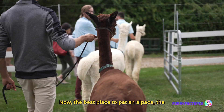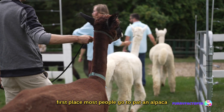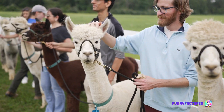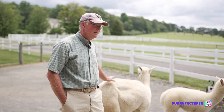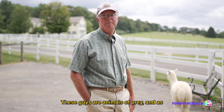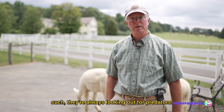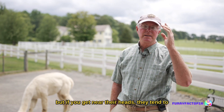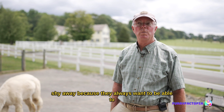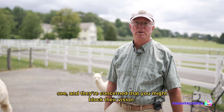The best place to pat an alpaca — the first place most people go is the tops of their heads. But unlike a dog, alpacas are not crazy about having their heads patted. These guys are animals of prey, and as such, they're always looking out for predators. There are no predators here at Bluebird Farm Alpacas, but if you get near their heads, they tend to shy away because they always want to be able to see and they're concerned you might block their vision.